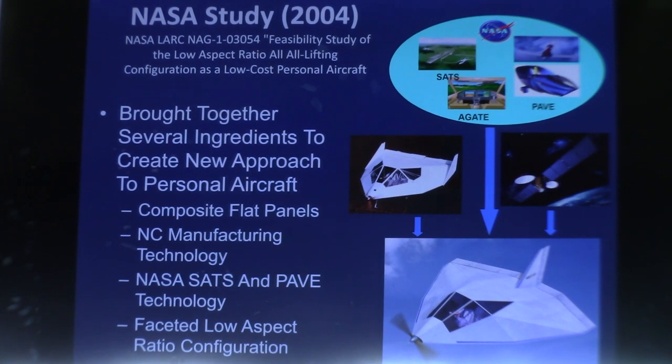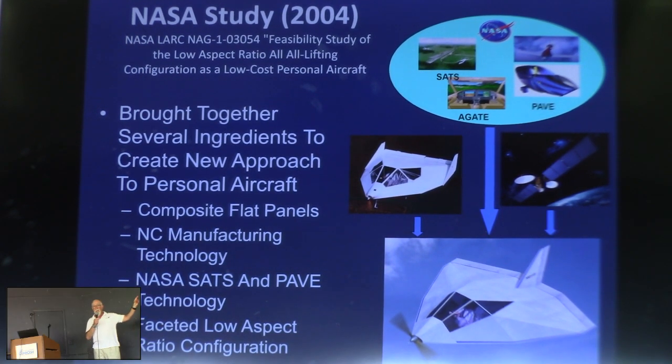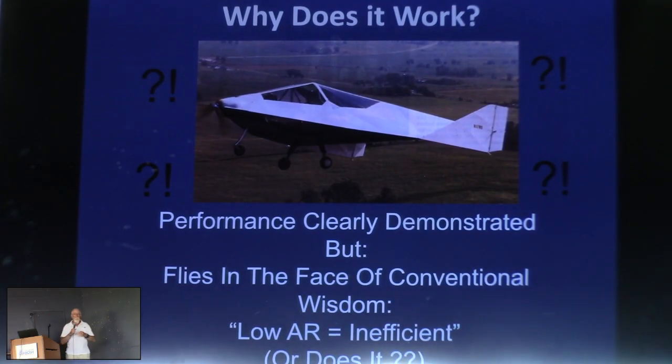In 2004 we did a study for NASA. For those who want the citation, there it is. You can also go to facetmobile.com and download the entire report, which has a lot of the stuff I'm going to get into in much more mathematical detail. Having demonstrated that yes, it does work, the next question is: why does it work? Conventional wisdom says low aspect ratio is inefficient. But the numbers say this airplane does pretty well for the power. So what's going on here?